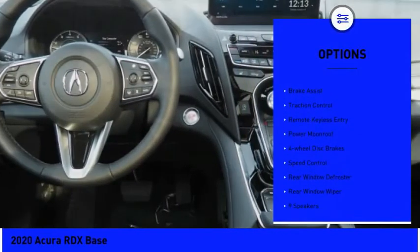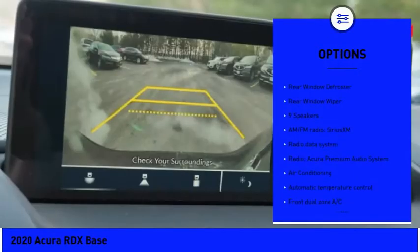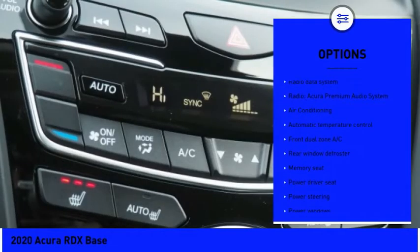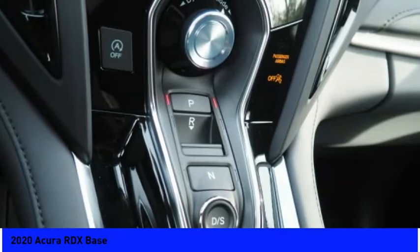Electronic stability control, power lift gate, brake assist, traction control, remote keyless entry, power moonroof, four-wheel disc brakes, speed control, rear window defroster, rear window wiper.